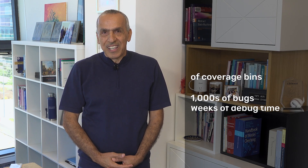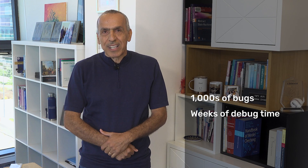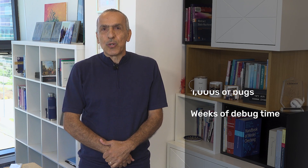They uncover thousands of bugs, consuming multiple weeks of debug time of many engineers to go to the root cause, particularly at the SOC level. The sheer volume multiplied by complexity of these tasks can overwhelm teams and delay projects.